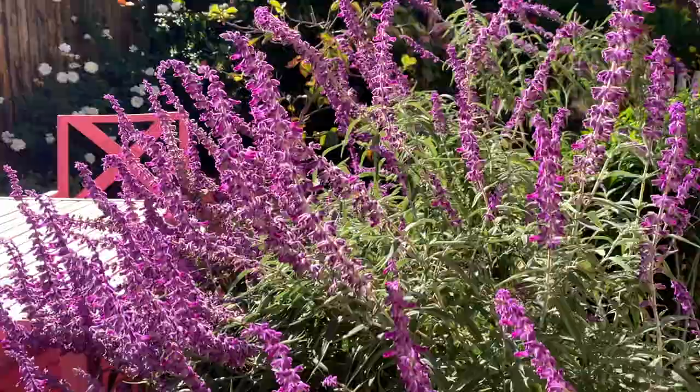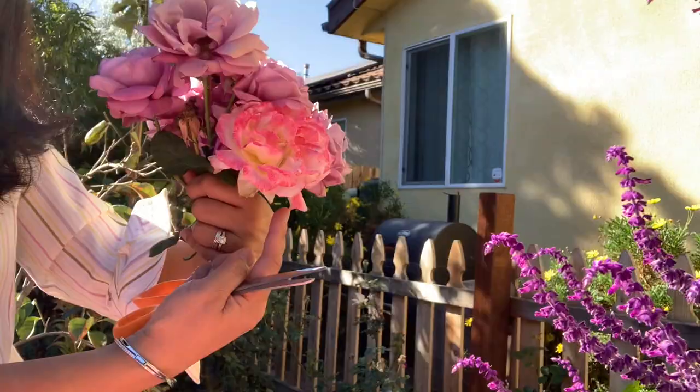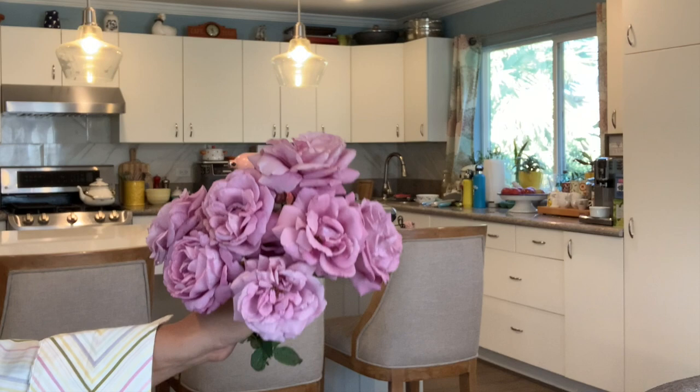I'm going to pick some roses before all the petals are blown by the wind — it's going to be a windy day today. Look at this, very pretty. This one is from one plant and then a different one, and this cosmos is very pretty too. Look at this, and there's one tiny one over there. Look at these beautiful roses — one is different, I'll put this one in another vase. Love the color.